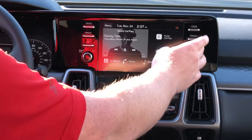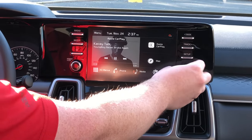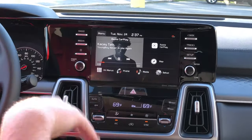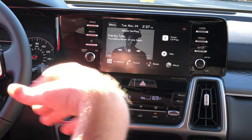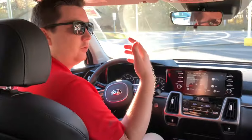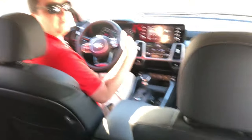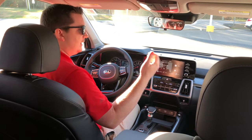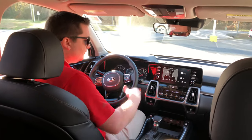The seek and track controls and setup are the same as the Telluride. The biggest difference in the infotainment system is wireless Apple CarPlay. The Sorento also has UVO Link — same as the Telluride — where with a subscription you can remotely start your vehicle from your phone and receive status updates, like an oil change notification.